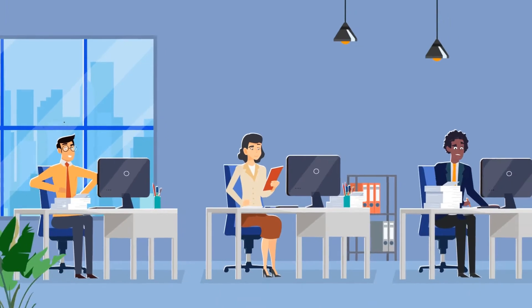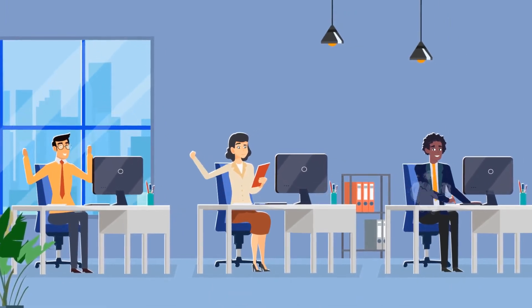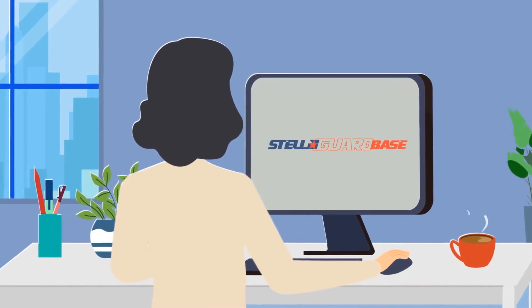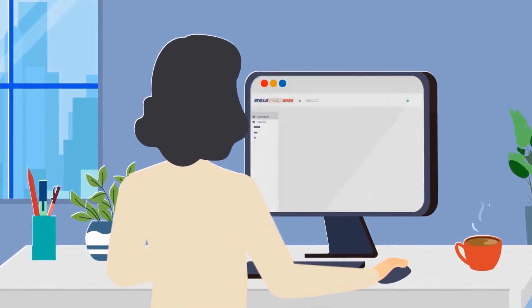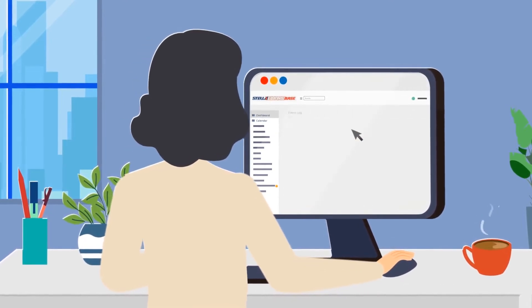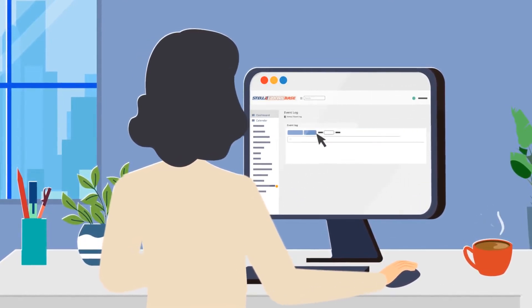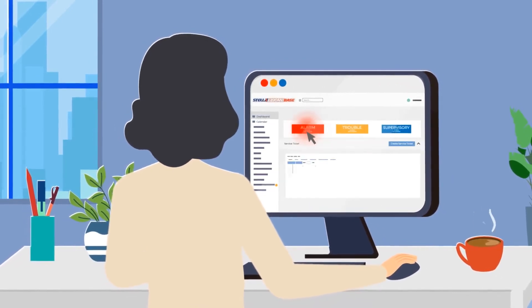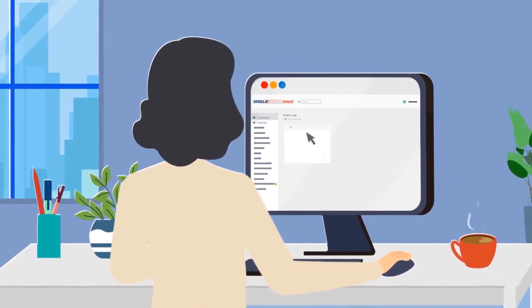Transform your office into a highly efficient environment with vastly increased productivity and a modern workflow. Stelgar allows Roberto and his team to monitor the life safety systems at all the properties they manage. With just a few clicks, they can see the system status, event logs, inspection dates, open service jobs, and more. Scheduling maintenance visits and locating reports has never been easier.